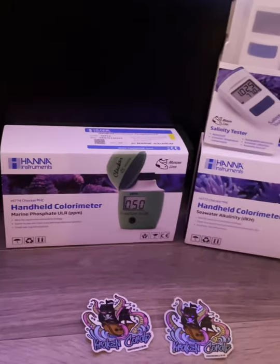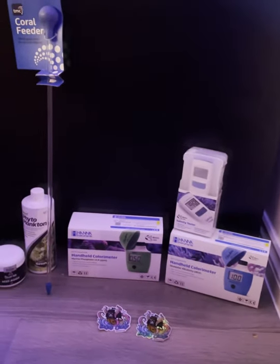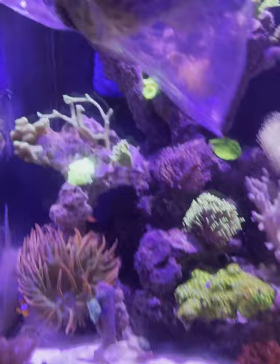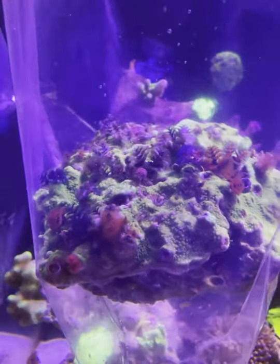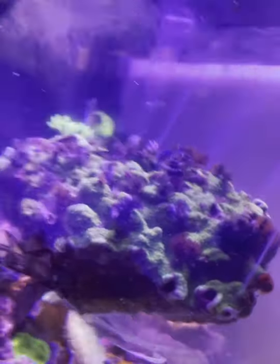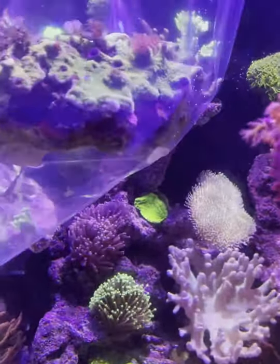Then we had some surprises at Kraken Corals — we've got some Hannah checkers, which I'm so excited to get started on using. We've got the phosphate checker, the alkalinity checker, and the salinity checker as well. And drum roll please — the main centerpiece of the tank is now going to be this amazing worm rock. Not only has it got worms on it, it also has what looks like some palys — let me find them.